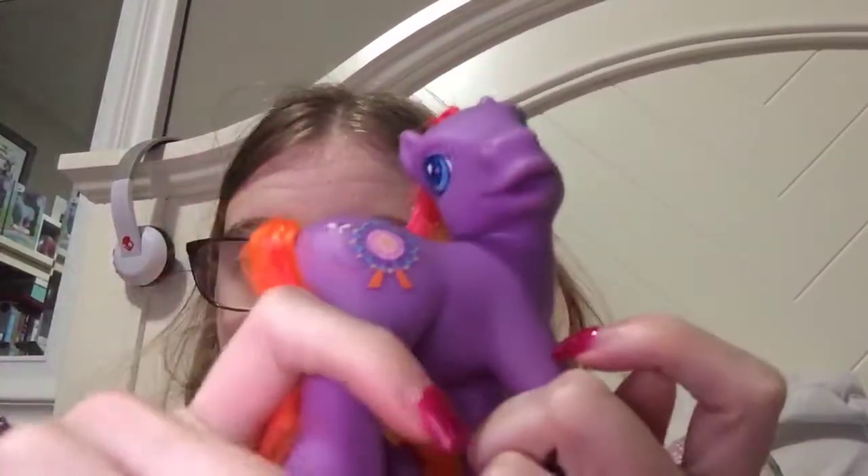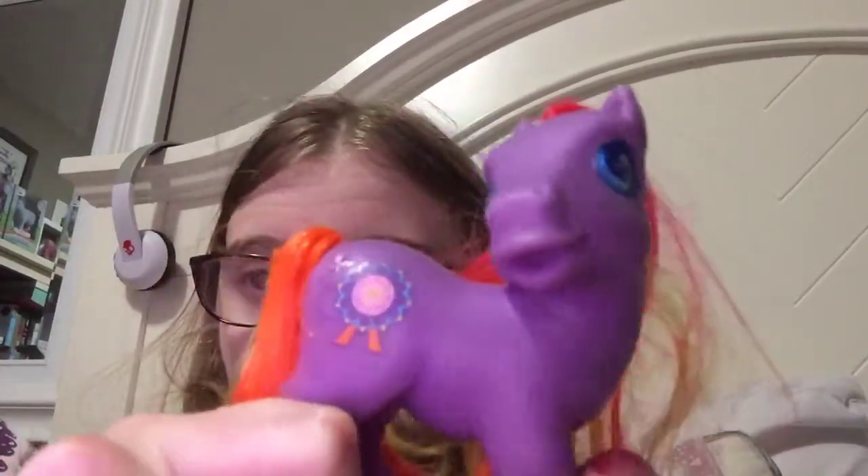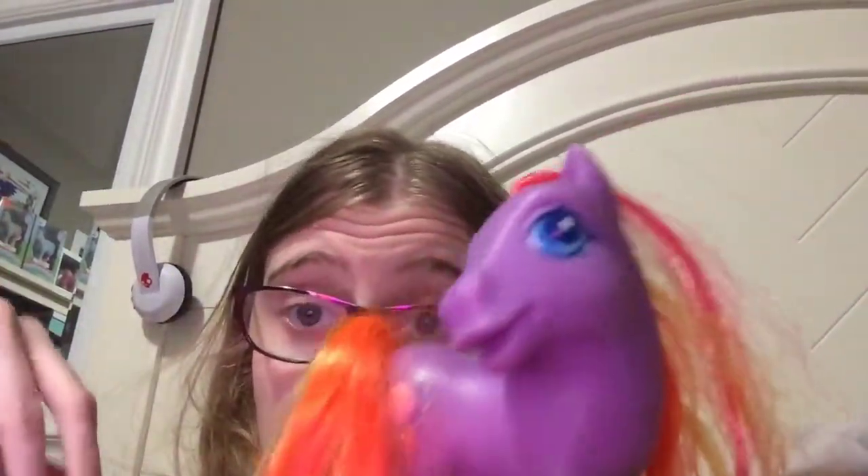So this is her. She's light purple. She has a ribbon for a cutie mark. Her hair colors are pink, yellow, and orange. She has blue eyes. And she's a G3 pony, I'm assuming, because she has the BMG 3 mold.